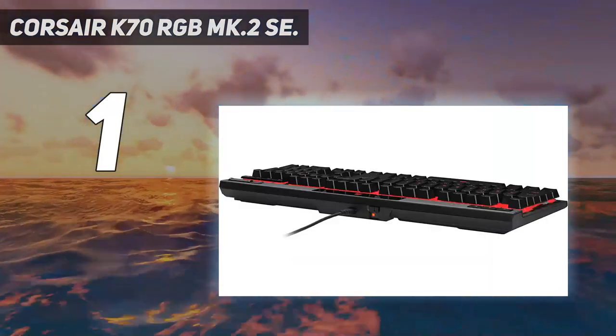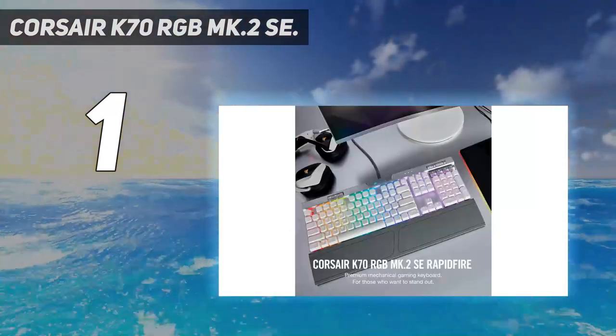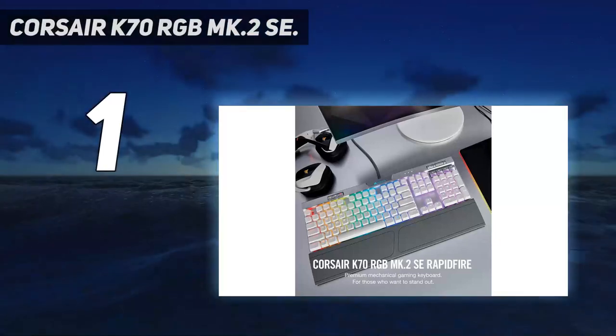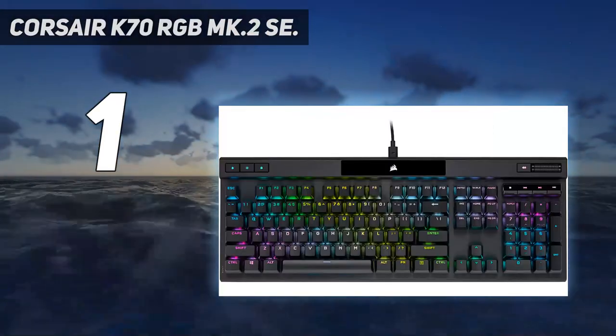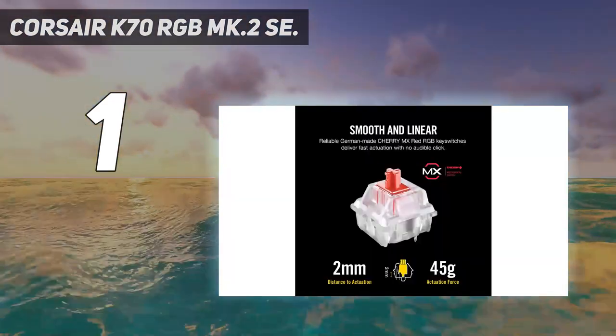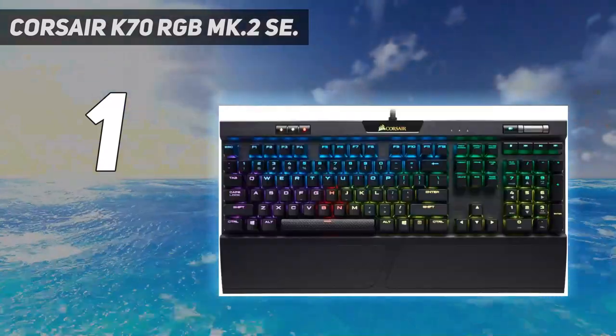If you plan to travel with the K70, it's ready to keep up — with onboard memory allowing 8 megabytes of profile storage with hardware macro and lighting playback. You can save up to three stored profiles without external software, so you can get right to gaming no matter where you go.